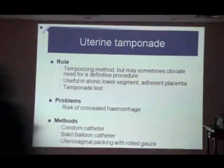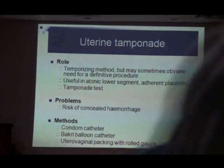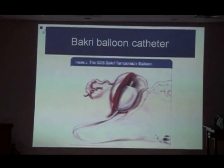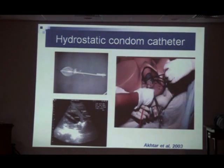There is a risk of concealed hemorrhage with certain tamponade measures. The various methods include a condom catheter, a Bakri balloon, or packing with gauze. This is a picture of a Bakri balloon catheter inside the uterus, and here is a picture of a condom catheter. The last image is an ultrasound picture showing a condom catheter inside the uterus, and here it is being placed in a model.